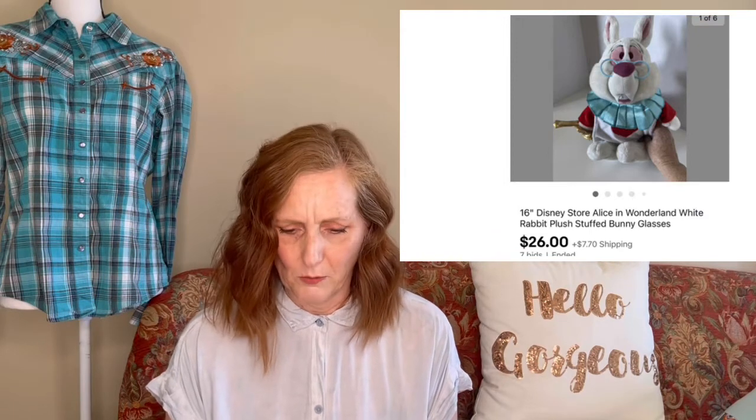The next item that sold was on auction — a 16-inch plush Disney Store White Rabbit from Alice in Wonderland. It sold for $26 after several bids, and I purchased it at a garage sale for $1. I'm also learning that Disney Store plush animals and vintage Disney are pretty good sellers, so I'm starting to keep an eye out for those, as well as other vintage plush as I learn more about it.